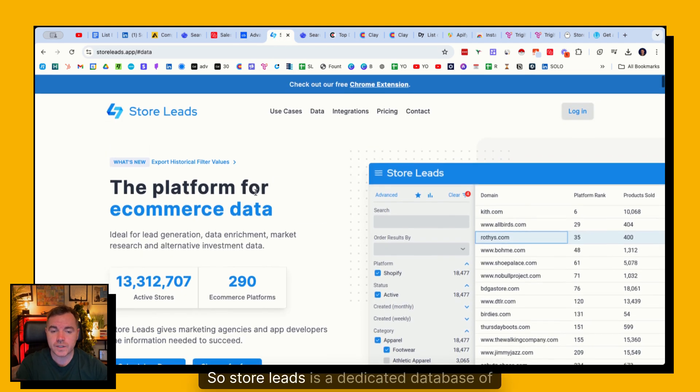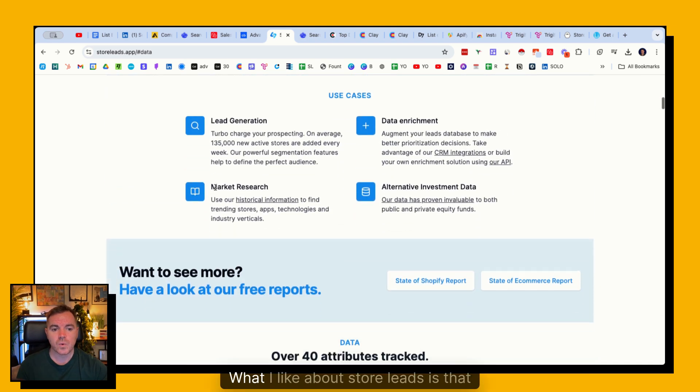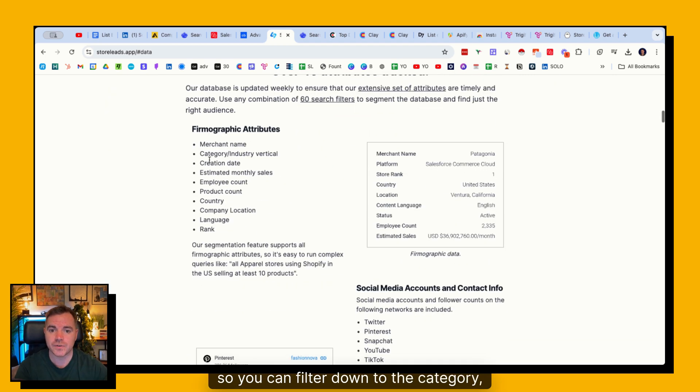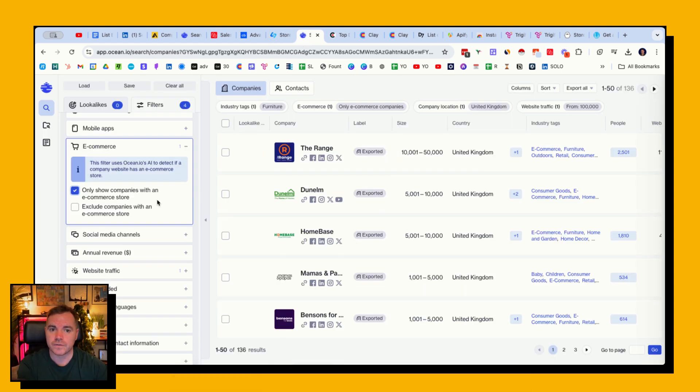Moving on to e-commerce. Storeleads is a dedicated database of e-commerce data with over 13 million stores. What I like about Storeleads is that the filters are really good - you can filter by category, estimated monthly sales, employee count, and country. One challenge with e-commerce brands is it's very easy to find the brand but quite hard to find the team behind it, since many e-commerce brands aren't active on LinkedIn. That's why I also like to use Ocean for e-commerce brands.